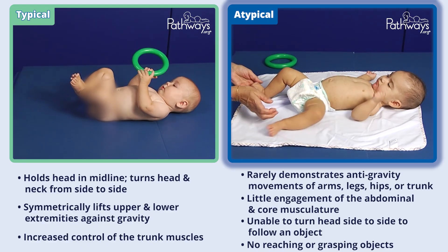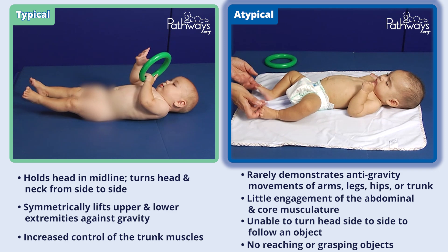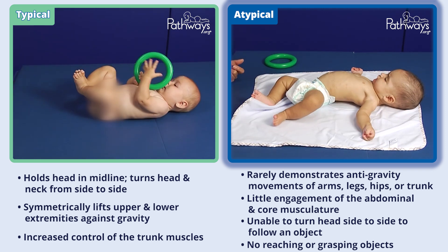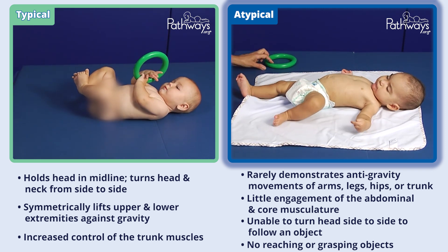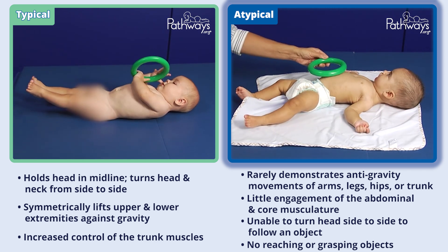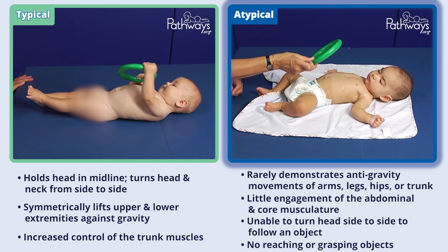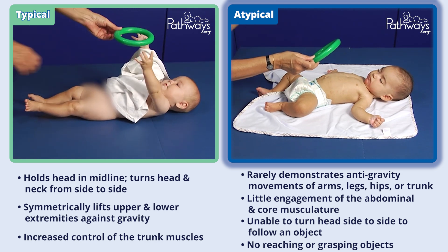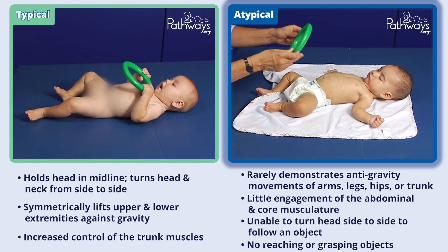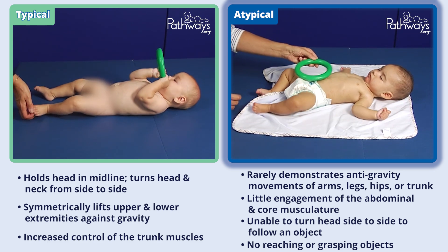This atypically developing six-month-old baby is lying supine and rarely demonstrates anti-gravity movements of the arms, legs, hips, or trunk. There is little engagement of the abdominal and core musculature, and the baby isn't attempting to roll over. While the baby is visually engaged, they aren't turning their head side to side to follow an object, and they aren't reaching or grasping objects.